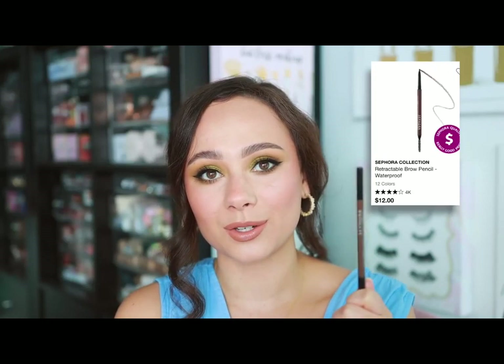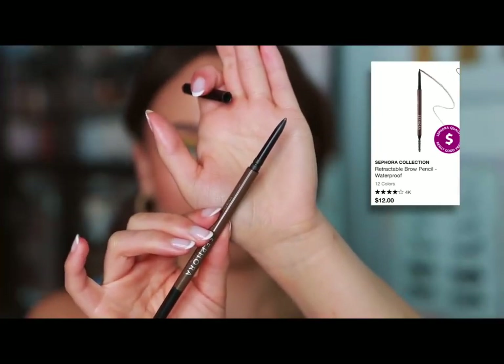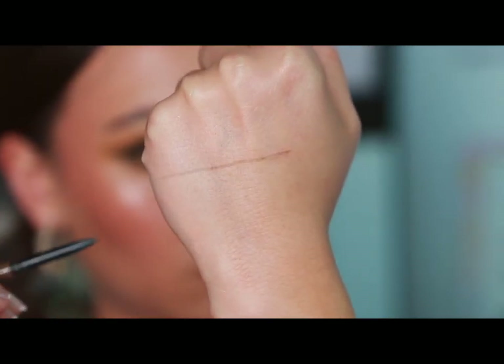Sephora Collection — it's Sephora's own brand, so it's typically a lot more affordable. One of their best products is definitely their eyebrow pencil. You get a really high-end, made-in-Germany eyebrow pencil for only $12. These can get expensive quickly because we all run through them like water, so this is a great affordable option. Sephora Collection did a really great job with the formulation — affordable while having a really luxurious formula.